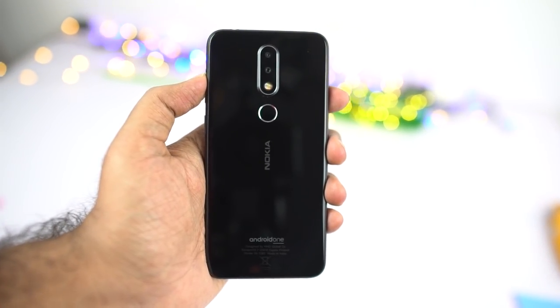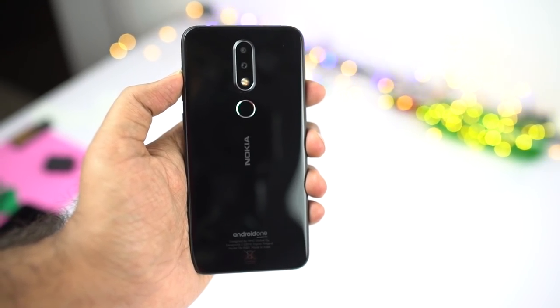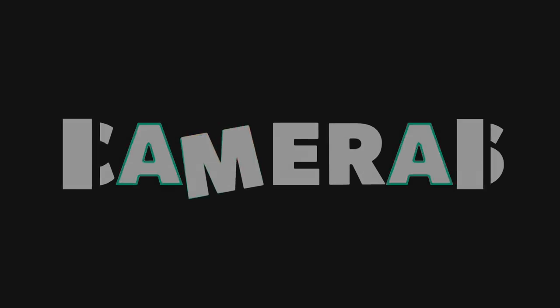Now just like the previous Nokia phones which were known for their build quality, even this phone stands out from the rest of the phones in terms of build. Now going on next, this phone even has some pretty good cameras.